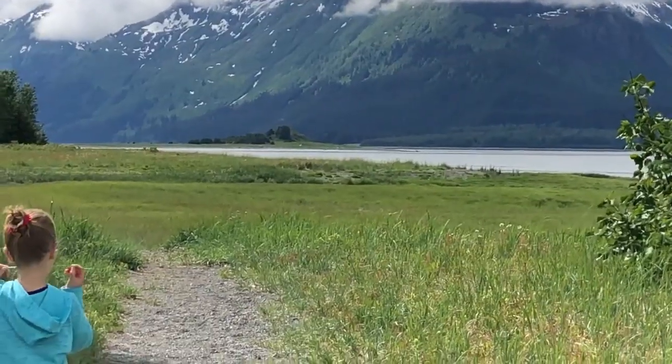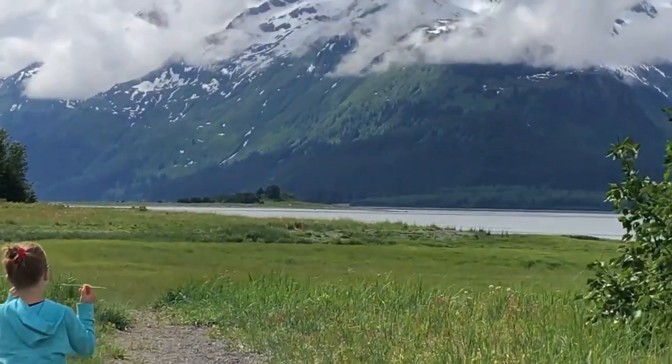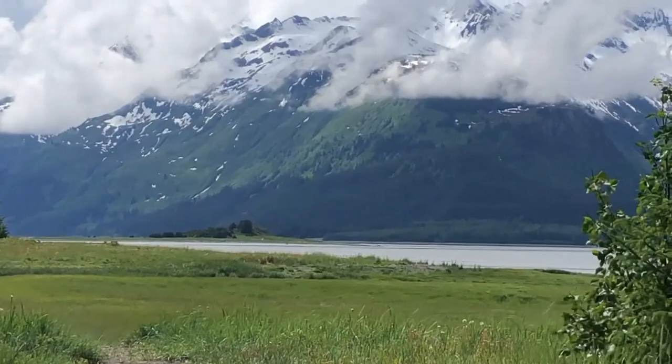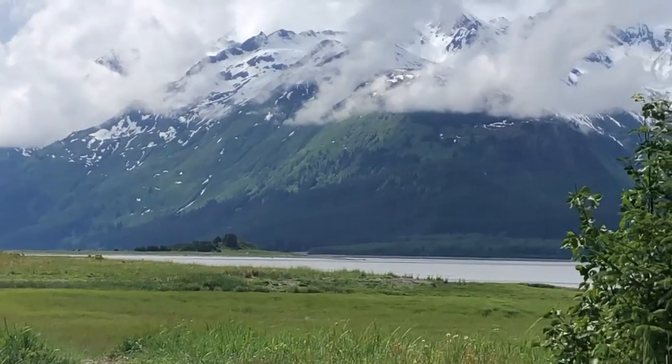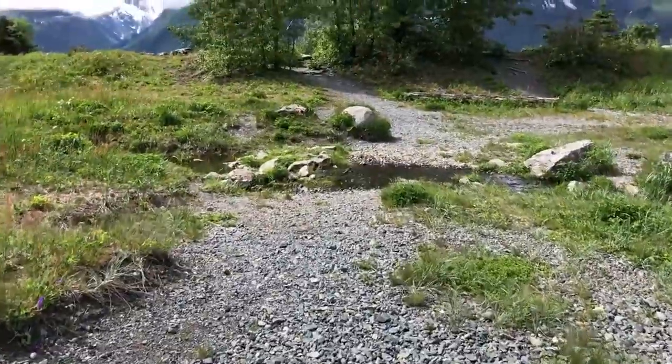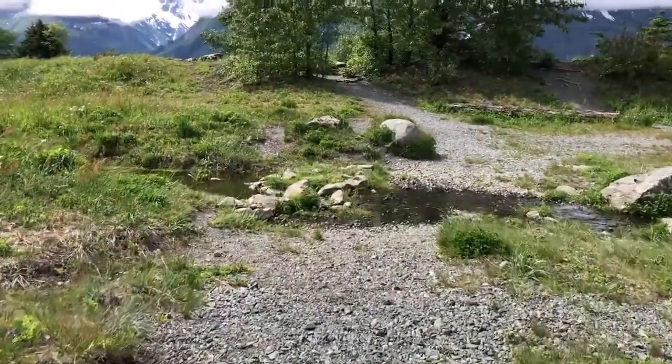Pyramid Island is visible now. It's looking like it's so far away but we've actually walked to it before in April when the tides were low. We'll see if we can get a little closer today. There's a little tiny stream ahead and the rocks have been perfectly placed.